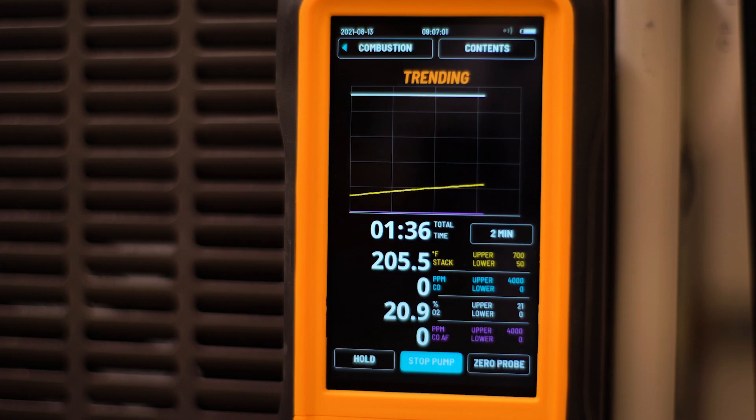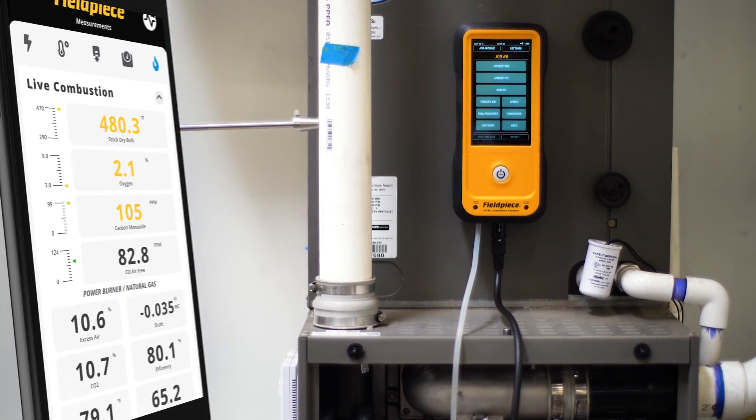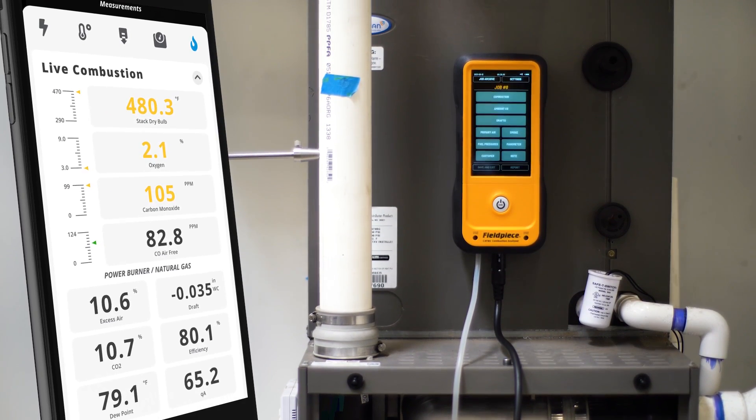Plus, because they connect to the JobLink app, you have 1,000 feet of wireless range and can view trends and customer details in an instant.